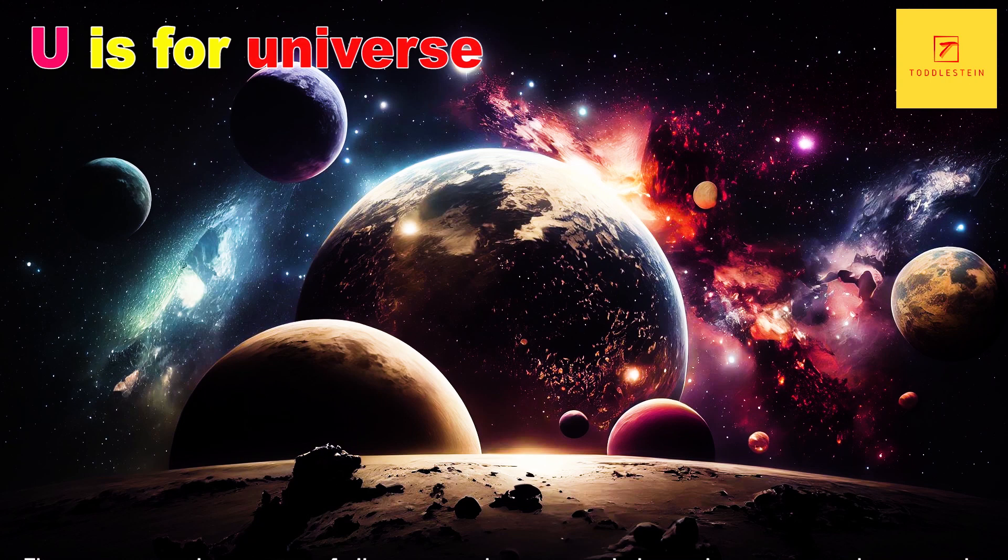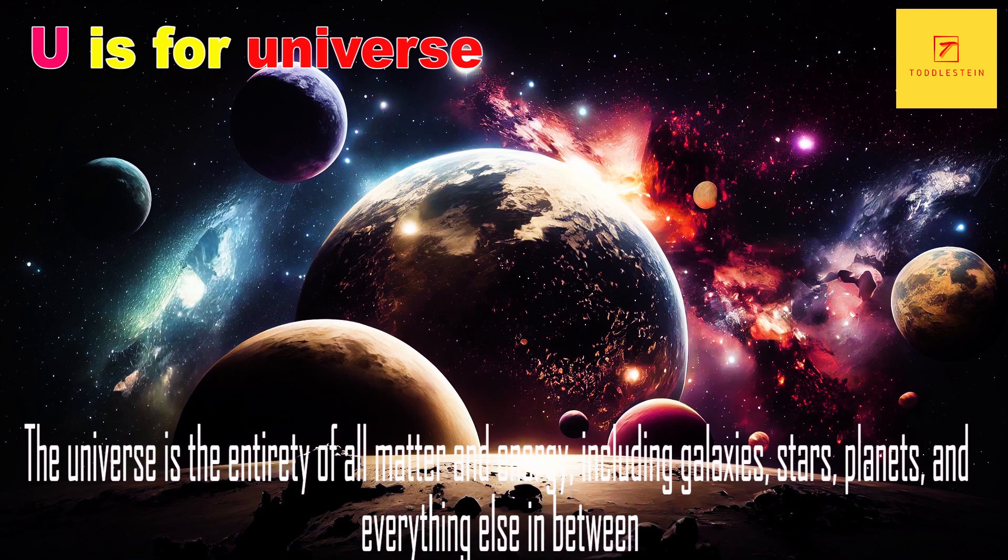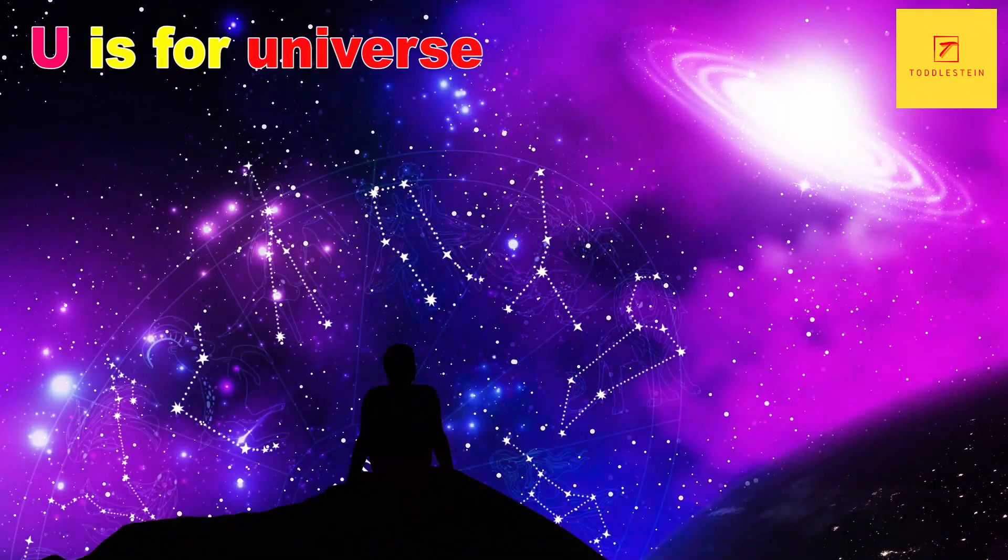U is for Universe. The Universe is the entirety of all matter and energy, including galaxies, stars, planets and everything else in between. It is estimated to be over 13 billion years old and is constantly expanding.